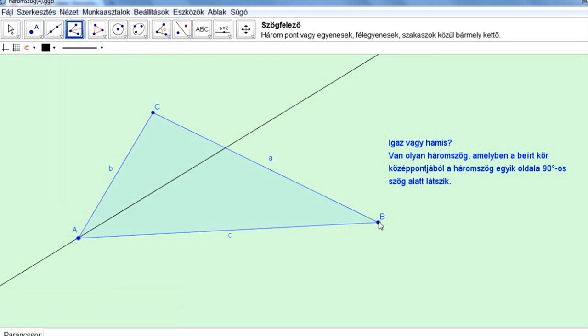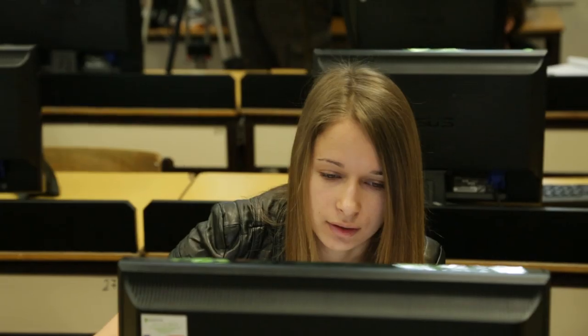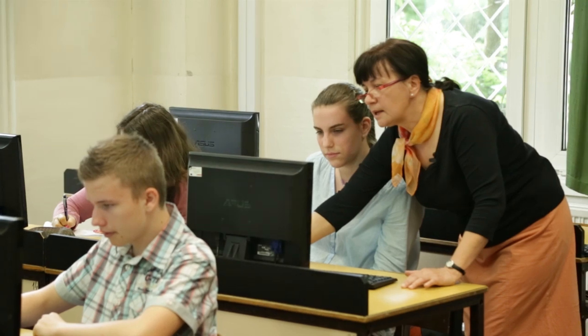Egy mai gyereknek úgy benne van az életében az internet, a gép, az elektronikus dolgok. És így az, hogy ez az egész Edu-s oldal olyan érdekes — ott vannak a feladatok. Így a füzetet sem nagyon használjuk. Itt kapjuk meg a házi feladatot, és végig egész órán itt dolgozunk.